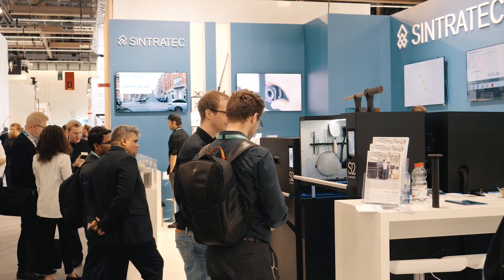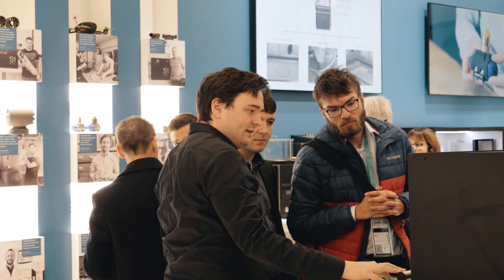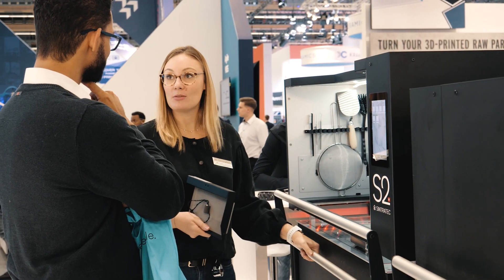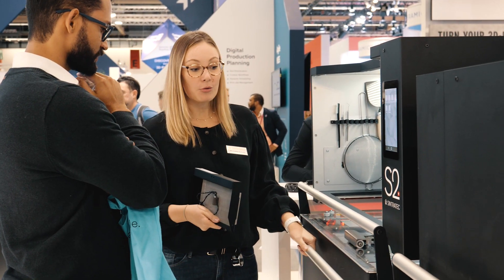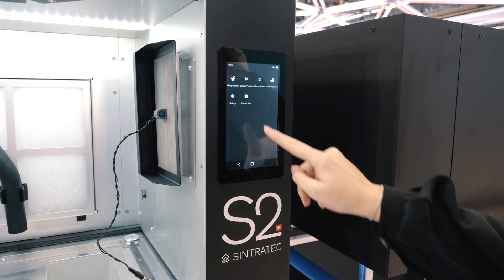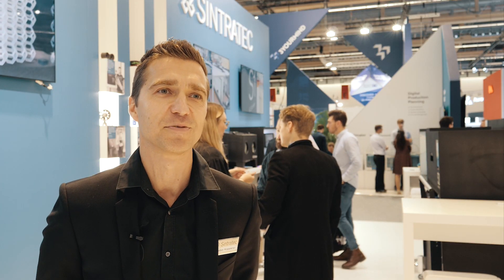At last year's Formnext we first showed the S2 to the world, and now after some intensive months we are very happy that we have shipped it and it's running. First installations in Switzerland and Europe have been done, and the entire world is just waiting to get their Sintrotec S2 systems in.